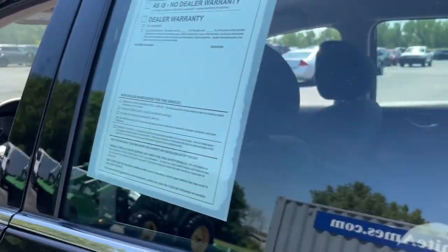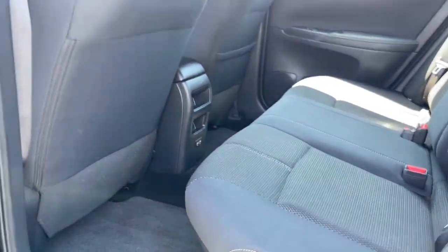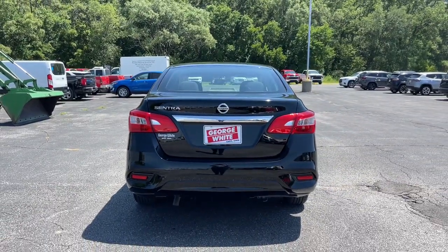Keyless entry, electronic stability control, intermittent wipers, tire pressure monitoring system, trip computer, bucket seats, power windows, wheel covers, power steering.